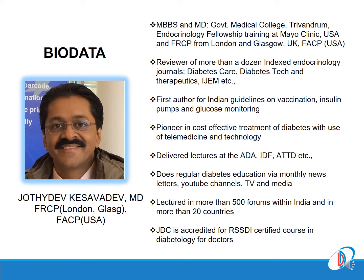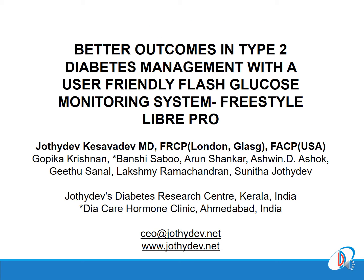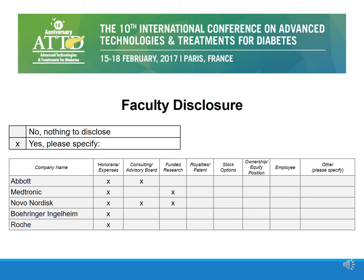I respect the chairpersons and dear friends. Thanks to the ATTD scientific committee. Apart from being a study, this is more of an experience sharing using a new device from India — the FreeStyle Libre Pro. These are my disclosures.